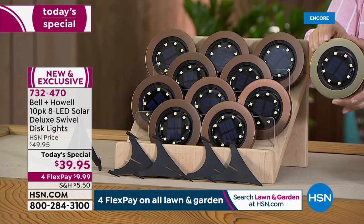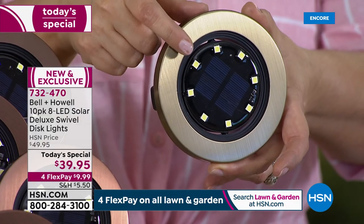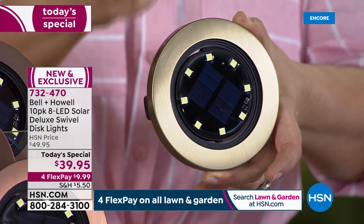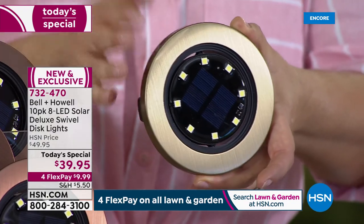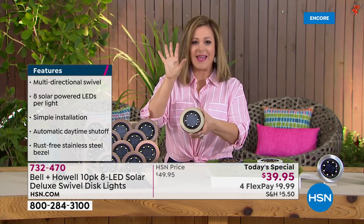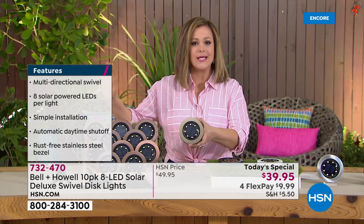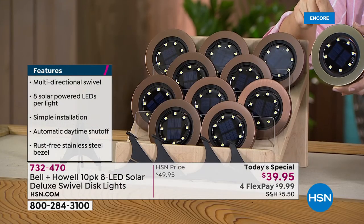These are new and updated — 50 percent more light than ever before. Instead of the four on-board LED lights, you're getting a full eight LEDs, 50 percent brighter. If you ever bought these and loved the convenience but wanted a little more light, that's what you're getting today. As long as you place them where they gather sun all day, you'll have that wonderful professional look — instant curb appeal. Six different colors available today.